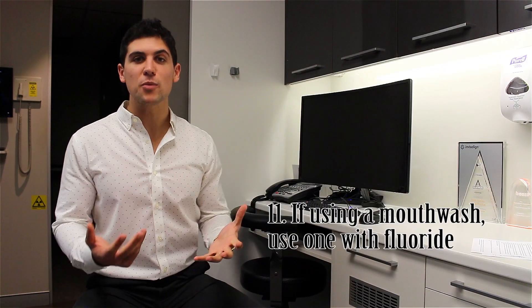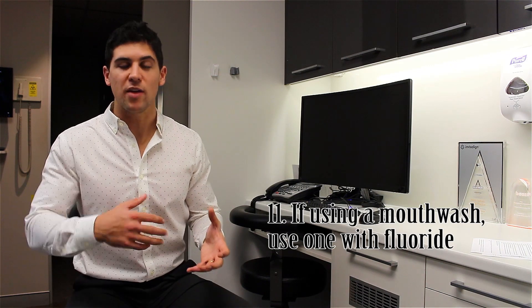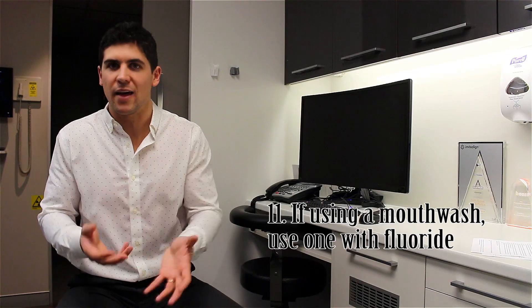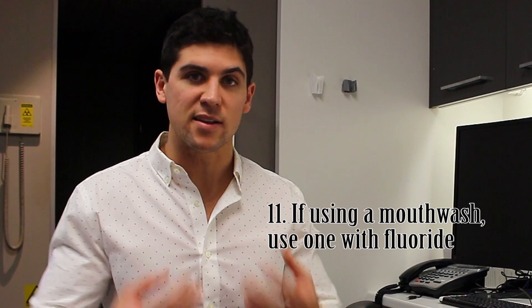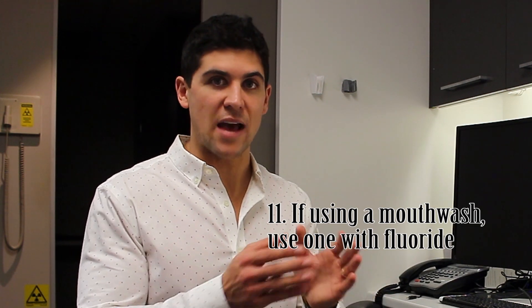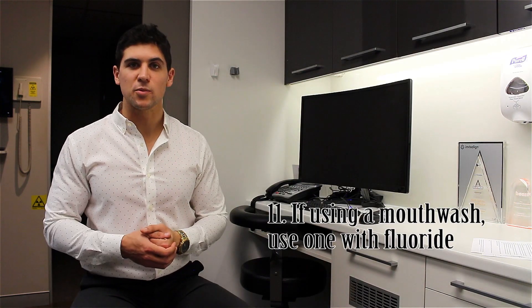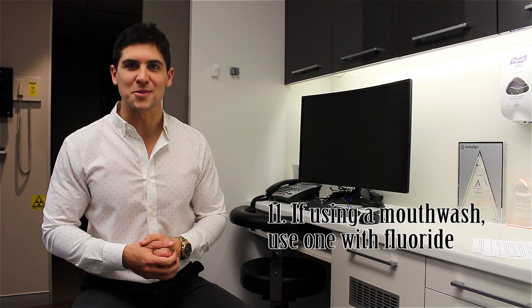Number 11: for those that do want to use a mouthwash, use one that contains fluoride. Otherwise you're essentially just washing off that beautiful fluoride you just put on the teeth. What I recommend is after your nighttime and morning brush, swish it for about 30 seconds and then spit it out. For another exposure, you can also have it during the middle of the day — say just after eating lunch. I recommend Mutaflor 220, and I've put links in the description.